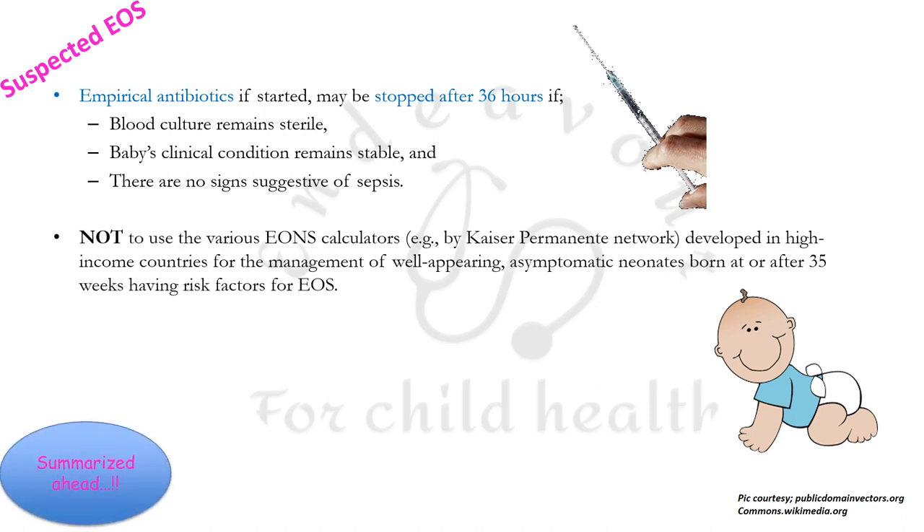One must preferably not use early onset sepsis calculators. This is something new — early onset sepsis calculators have been used by various countries, especially developed ones, for example, the Kaiser Permanente network calculator. The NNF recommends not using these calculators, especially for the management of well-appearing asymptomatic neonates born at or after 35 weeks of gestational age, even if they have risk factors for early onset sepsis.